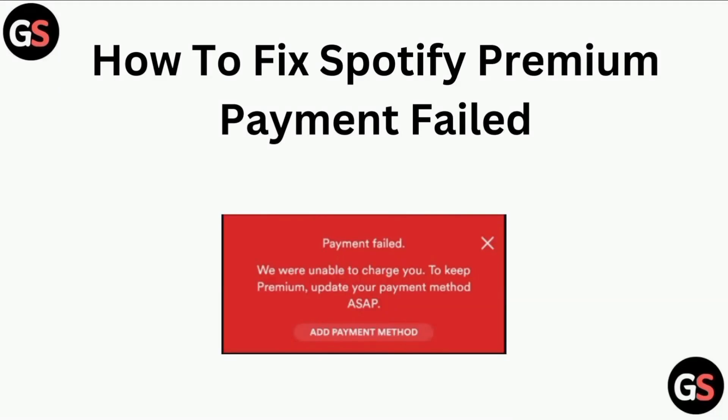Hi all, in today's video we will guide you through how to fix Spotify Premium payment failure.